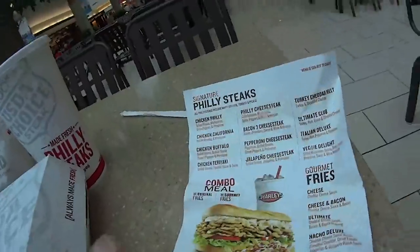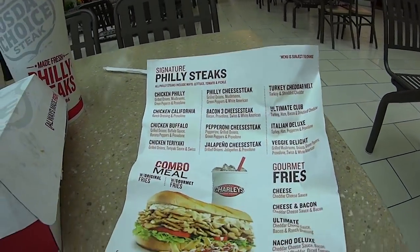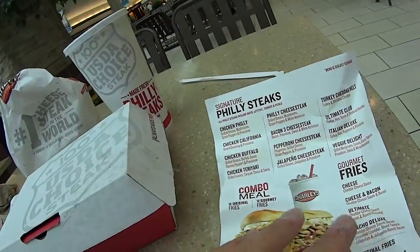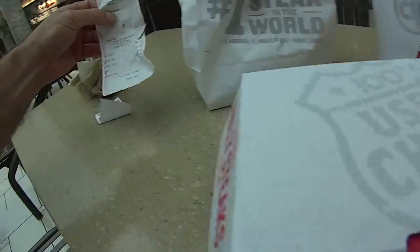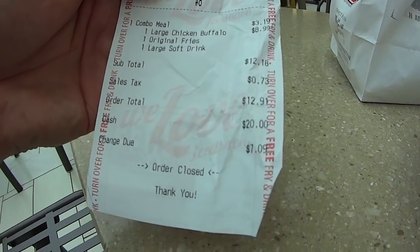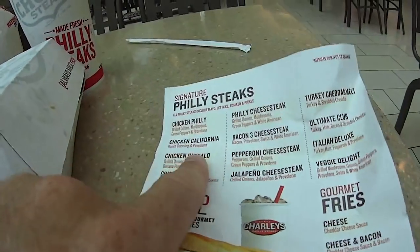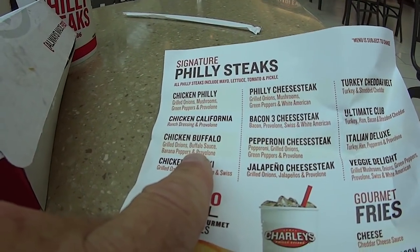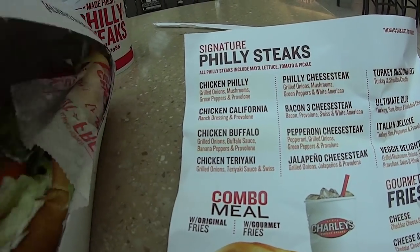So anyway, what did I get? I honestly don't remember what I got. The chicken one — okay, here it is. One large chicken buffalo, original fried, soft drink. It came up $12.91. So that's what I got: the chicken buffalo, grilled onions, buffalo sauce, banana peppers and provolone. I think I got some red peppers put on it.